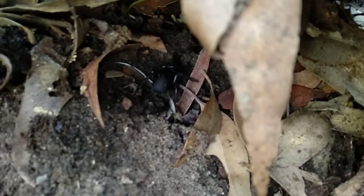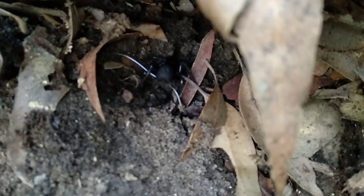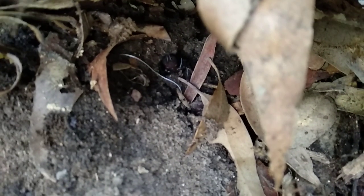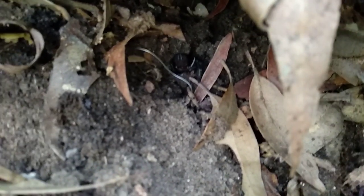And it looks like it's gone. Funnel webs have a very big diet — quite a lot of things they can eat, like bugs and slaters, cockroaches. There's lots of funnel webs on this bushwalk. It's funnel web territory.